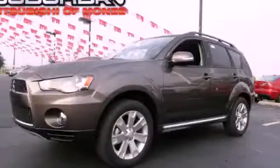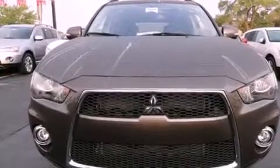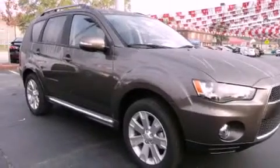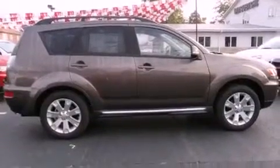This is a brand new 2012 Mitsubishi Outlander — a great blend of utility, comfort, and style. Its top features include heater vents for rear-seated passengers, cruise control, a rear window defroster, a leather-wrapped shift knob, alloy wheels, and an engine immobilizer theft deterrent system.